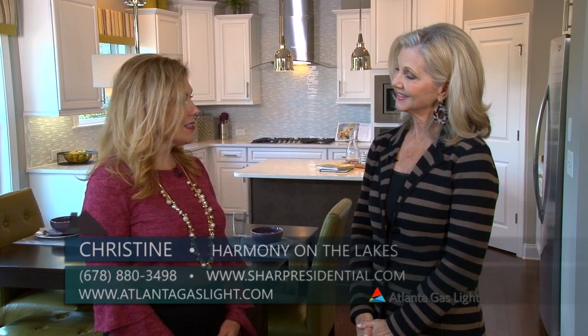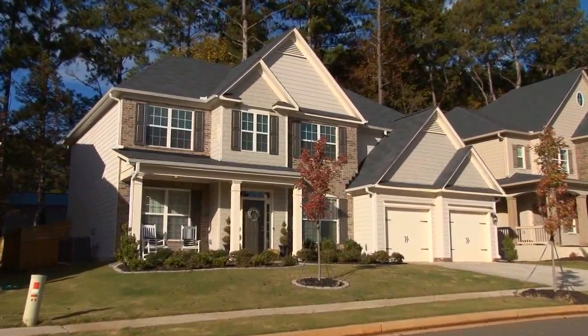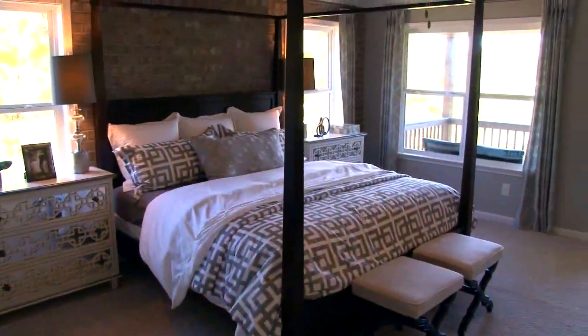Yes Suzie, our front exteriors include brick and stone, and we have an extensive landscaping package. Inside we offer nine-foot ceilings on the main level, hardwood flooring, and many beautiful fixtures and finishes.